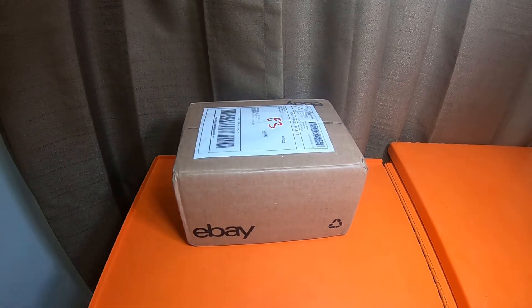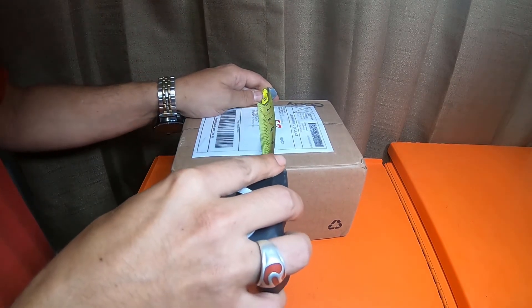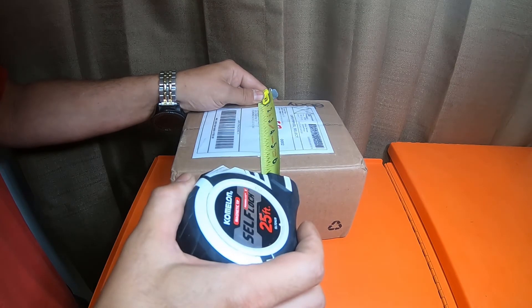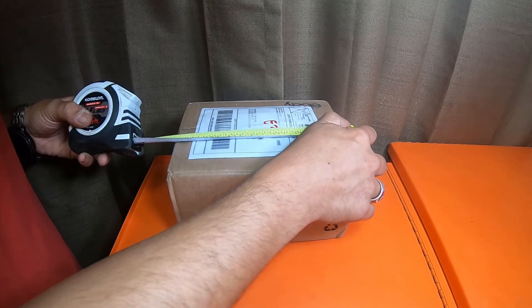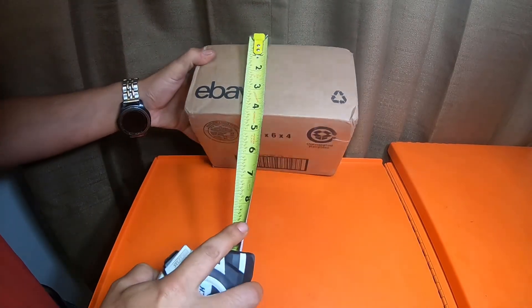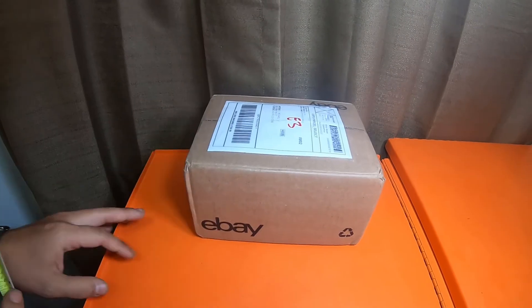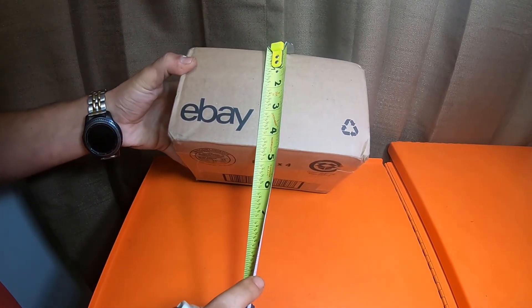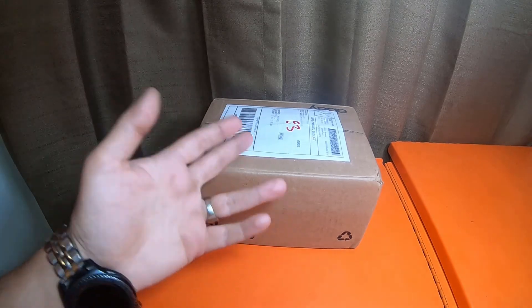They all will fit 1996 to 2002 4Runners. This is just a 'Guess What's in the Box' video — let you guys guess and see what you come up with. The box is six and one-eighth inches wide, eight and one-quarter inches long, and four and a half inches deep. They're the exact same item — I just bought as many as the gentleman had. There should be seven in total in here.